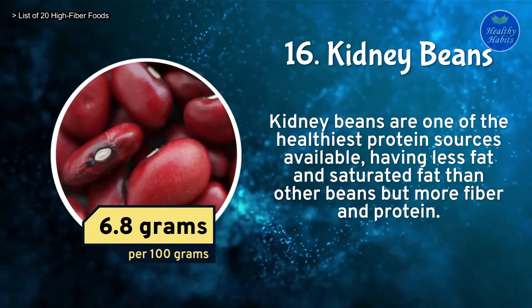Number 9: Split Peas. Split peas are a low-calorie and high-fiber food. They offer benefits such as assisting with weight loss, lowering cholesterol, and improving blood sugar control. Split peas contain 8.3 grams of fiber per 100 grams.